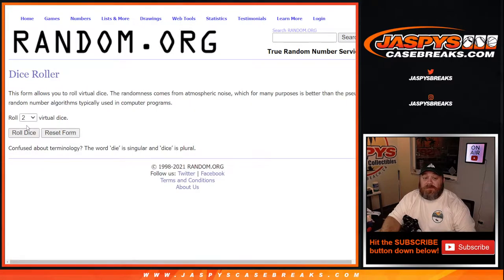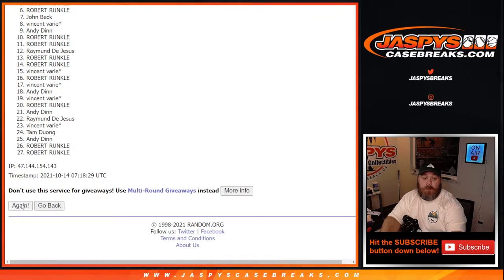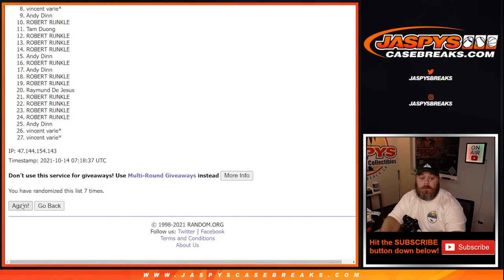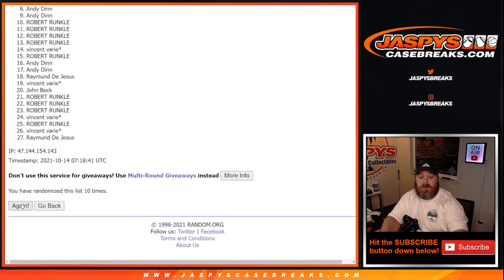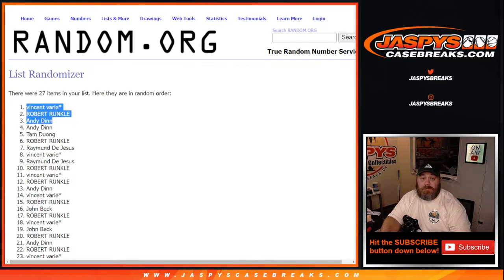Dice roll for this — top three names get additional spots in the break. Six and a five, eleven times. Good luck, guys. Eleventh is the final time. Top three is Vincent, Robert, and Andy. Vincent, Robert, and Andy with additional spots in the break.